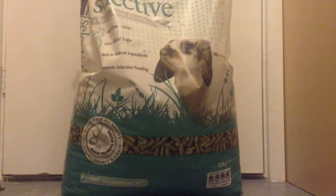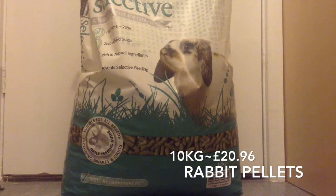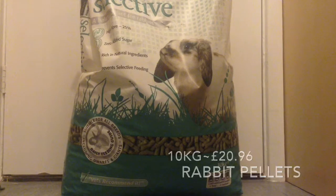Next I got the Supreme Science Selected Rabbit Pellet. This is in the Kento brand bag and it's absolutely huge — it will last ages. The rabbit's currently on a local pellet but we wanted something where we could see the nutritional values. We decided to get this one because it has really good reviews. This was £20.96 for a 10kg bag, which is a really good price considering how much you get.